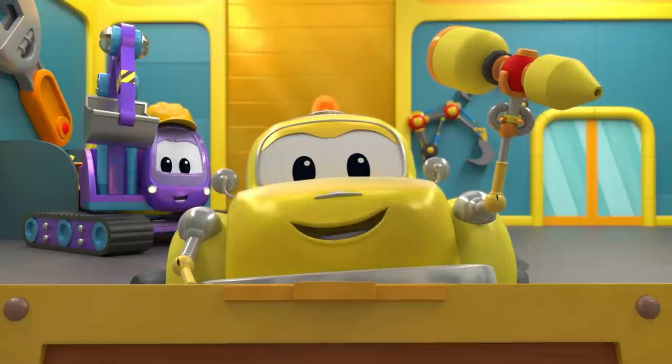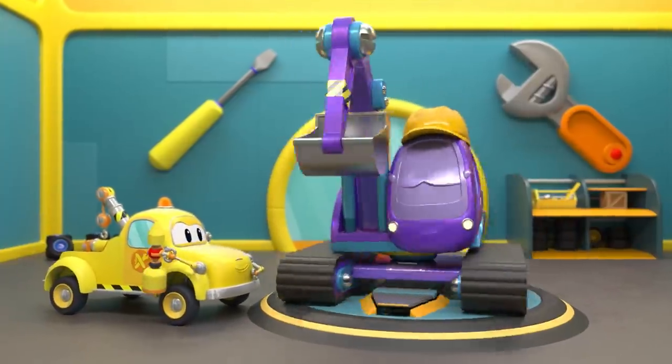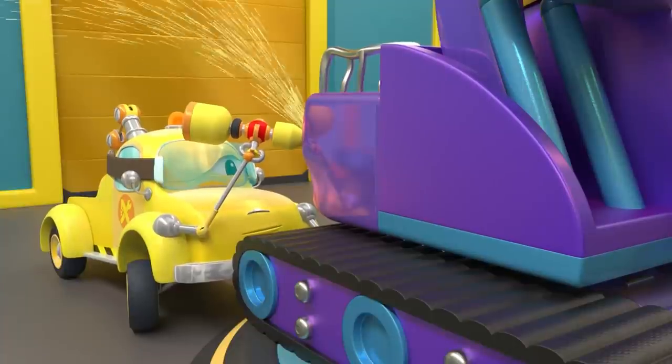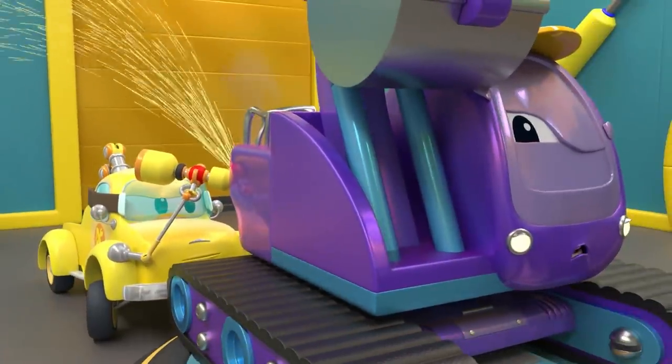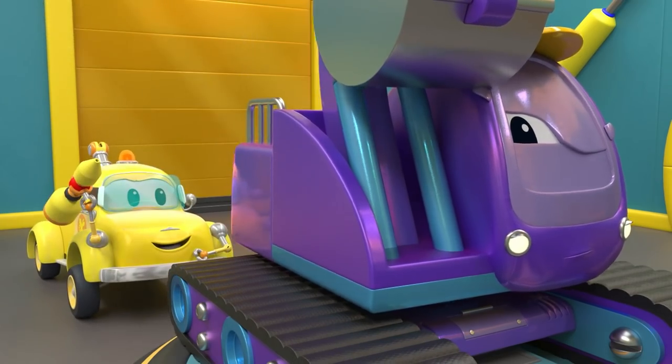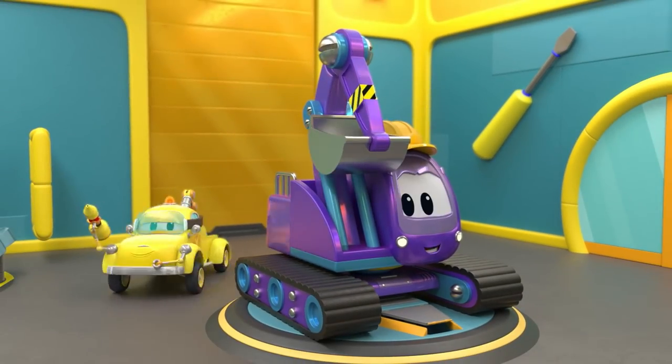Welder! Here it is! Ha-ha! Watch out for the sparks. How do you feel, Edna? You're very brave. Wow, Edna — you're looking as good as new!